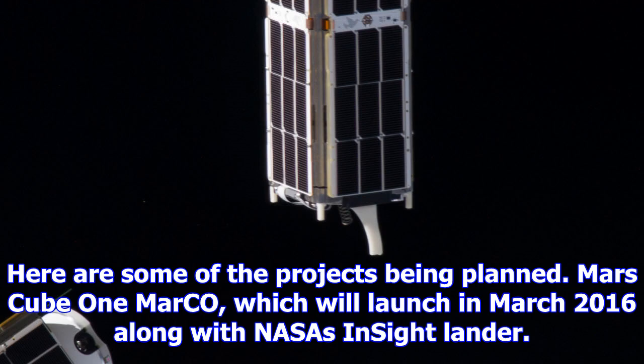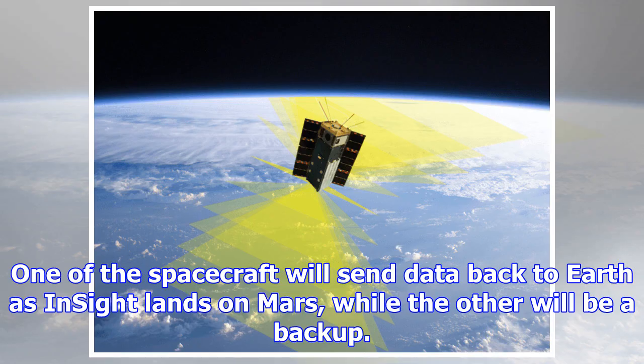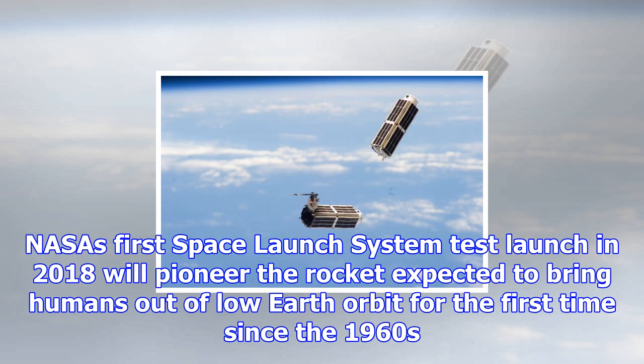While all CubeSats to date have been in Earth orbit, a handful are expected to venture farther afield very soon. Mars Cube One (MarCO) will launch in March 2016 along with NASA's InSight lander. The two CubeSats will ride into space and then separate from the booster to make an independent trip to Mars — one will send data back to Earth as InSight lands, while the other will serve as a backup.